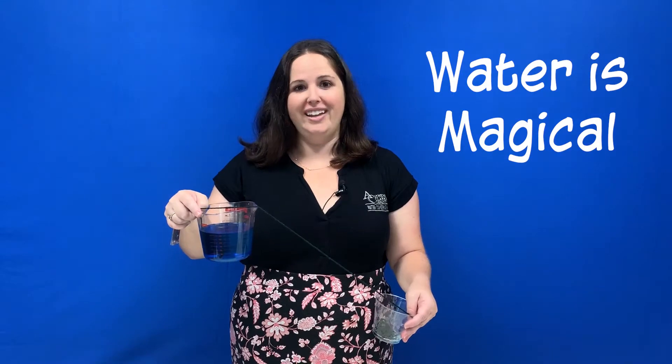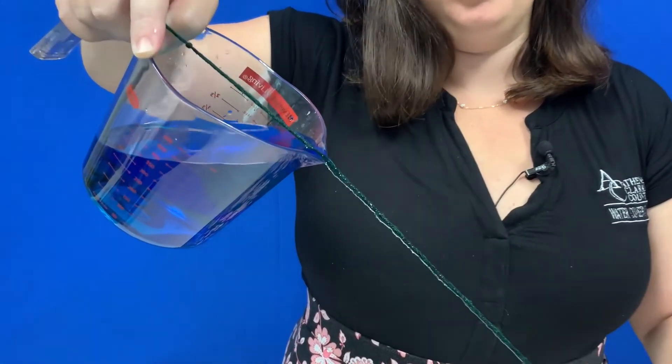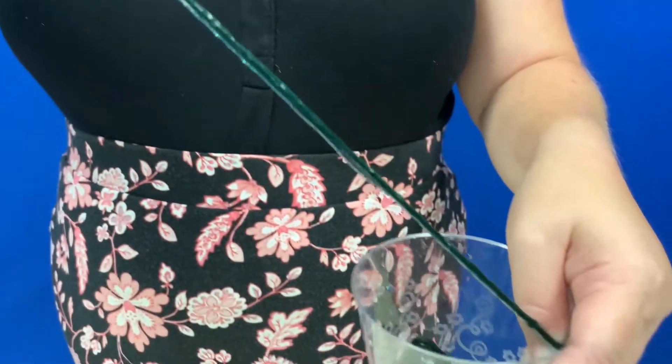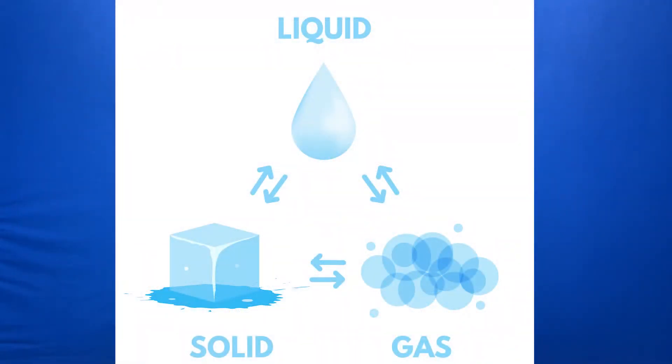Water is truly magical. It can even defy gravity by traveling from this beaker here to this cup on this piece of yarn. Today we're going to learn just how water can move along this yarn from the beaker to the cup. But first we're going to learn some fun facts about water. Water is colorless, odorless, and tasteless as a liquid. And did you know that water is the only compound that can exist not only as a liquid but also as a solid and gas under natural conditions.